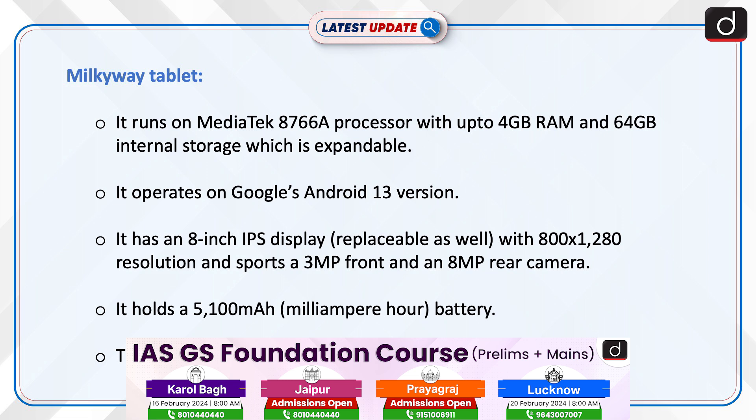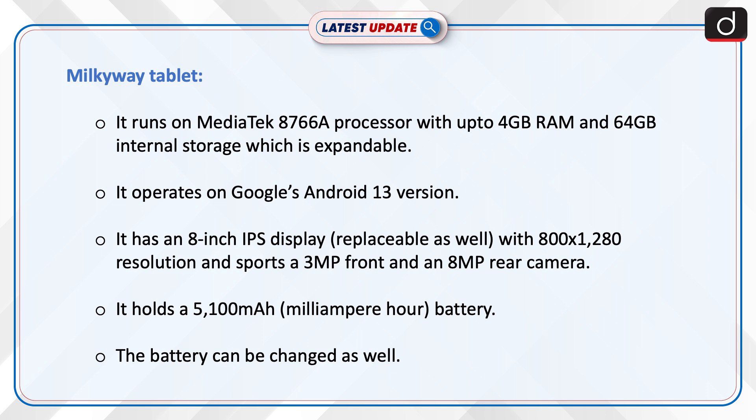It runs on a MediaTek 8766A processor with up to 4GB RAM and 64GB internal storage, which is expandable. It operates on Google's Android 13.